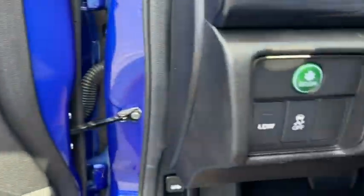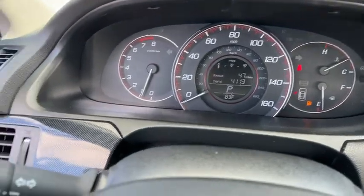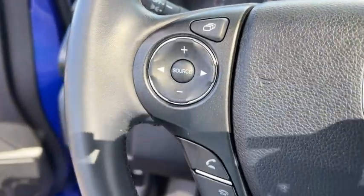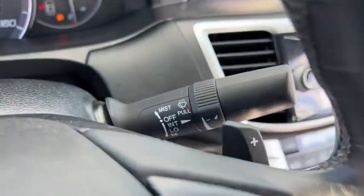Inside you'll find a navigation system, backup camera, keyless entry, satellite radio, auxiliary audio input, steering wheel audio controls, premium sound system, keyless start, and MP3 player.